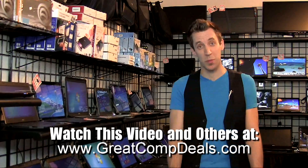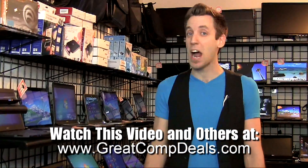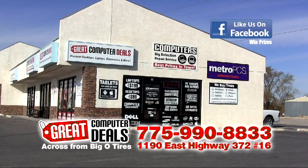Are you still having issues with your computer? We can help you. Come down to our store. We're located on Highway 372 across from Big O Tires. Or give us a call at 775-990-8833.